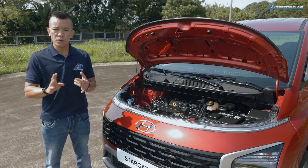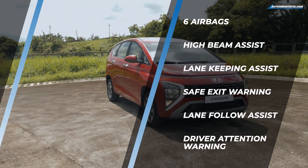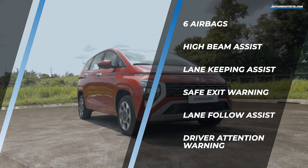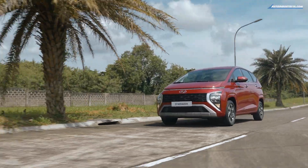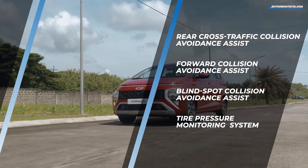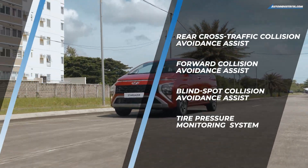The GLS Premium has all the driver assist systems like high beam assist, lane keeping assist, safe exit warning, and more. The GLS gets some features like electronic stability control, hill start assist, and a rear view monitor. Standard safety features across all trim levels are dual front airbags and ABS.